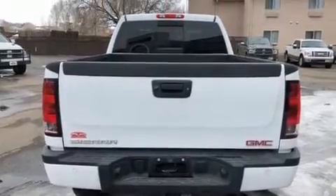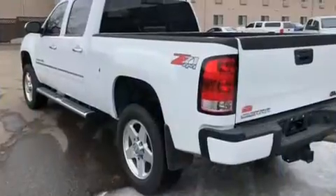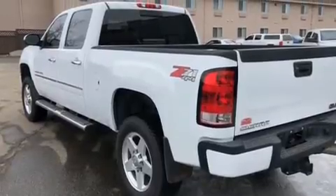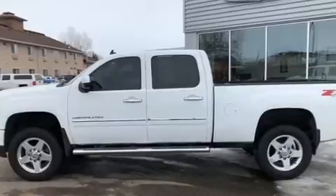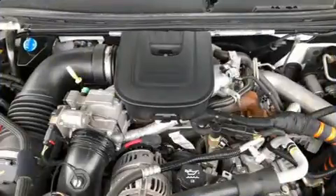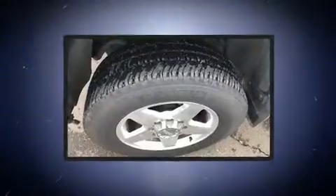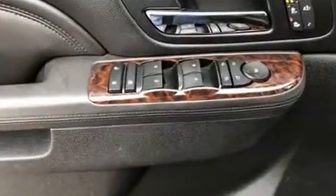Additional features include skid plates, a trailer hitch, and one-touch window functionality. The memory system includes pedal position, allowing multiple drivers to find their preferred driving positions easily. You and your passengers will enjoy the stereo system, which includes a CD player with MP3 capability and seven speakers, enhancing the audio experience throughout the interior.